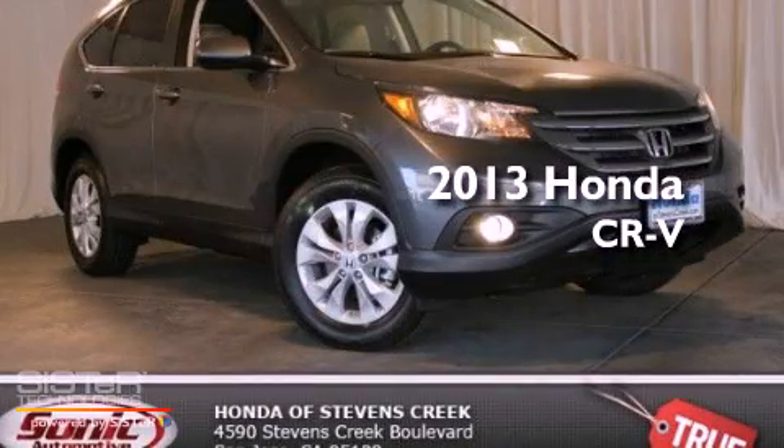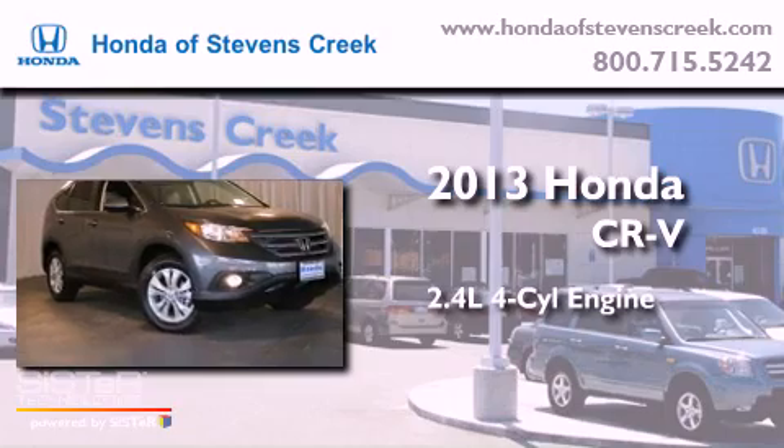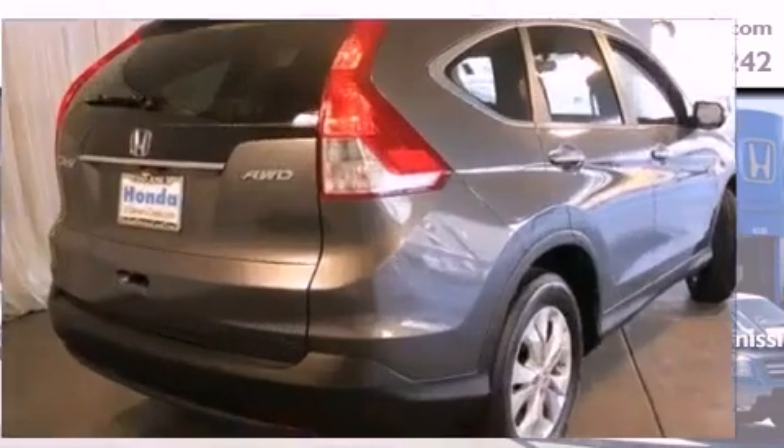This is a brand new 2013 Honda CR-V. It has a 2.4-liter 4-cylinder engine, a 5-speed automatic transmission, and all-wheel drive.